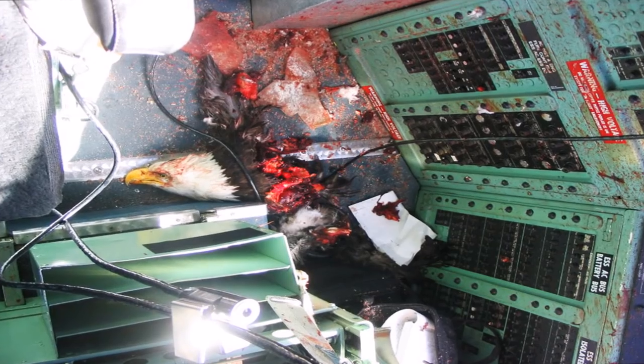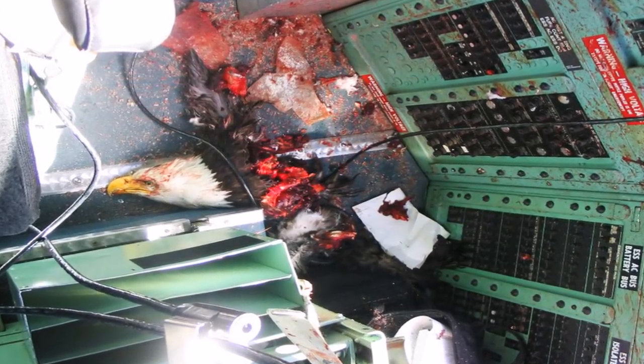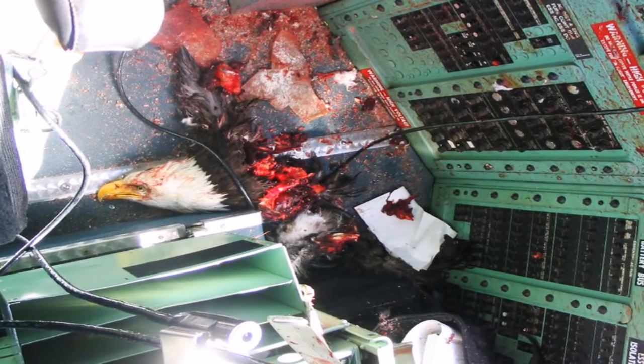Look at this image closely. It shows an eagle that went through the cockpit window of an airplane. You gotta feel for this poor bald eagle.